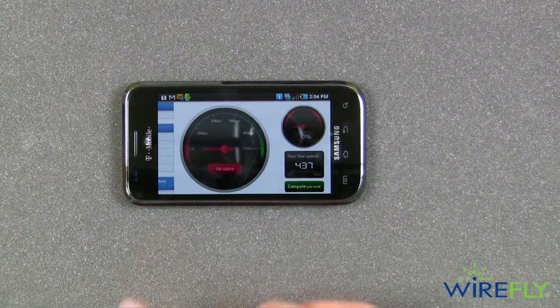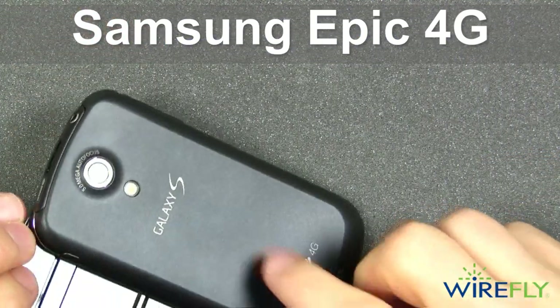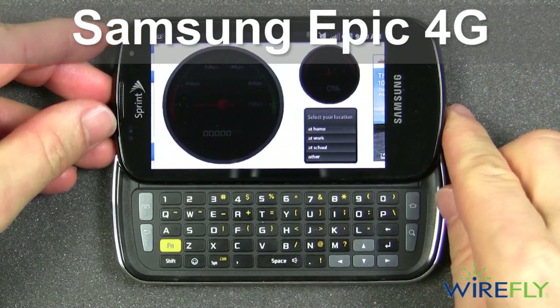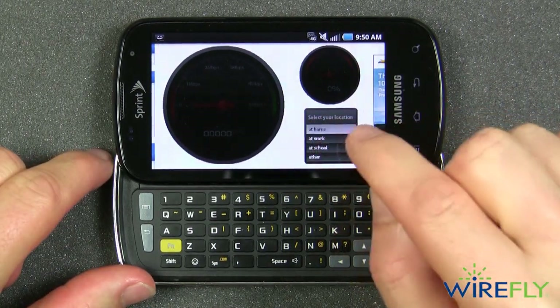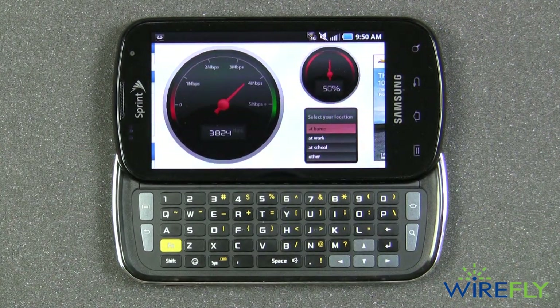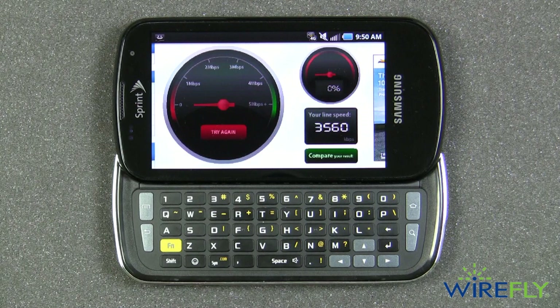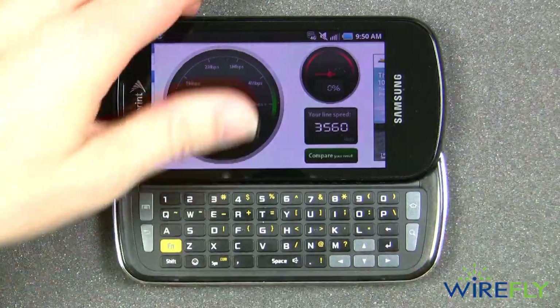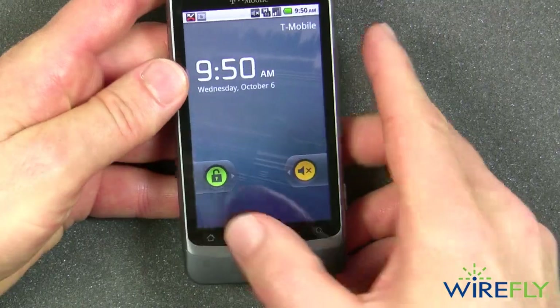So that's the Samsung Vibrant on the T-Mobile 3G network. Finally, this is the Samsung Epic — another one of the Galaxy S phones from Samsung. This one is on the Sprint 4G network and we are getting 4G here, as you can see it says 4G. I've called up the CNET speed meter and I'm going to go ahead and get the test going. We are obviously getting a 4G connection here in the Wirefly building, and as you can see the Sprint Epic phone is getting speeds more or less comparable to the G2 when it was outside the building where we had questionable HSPA reception.